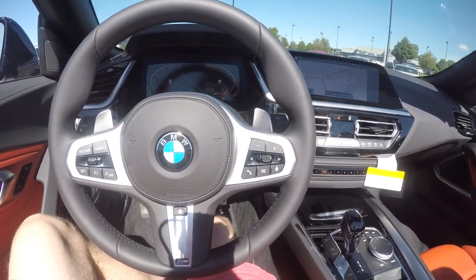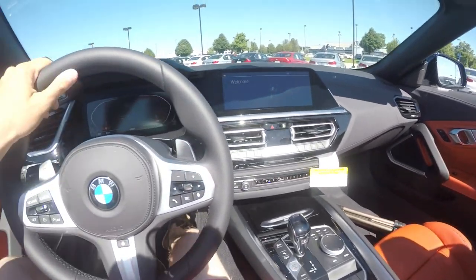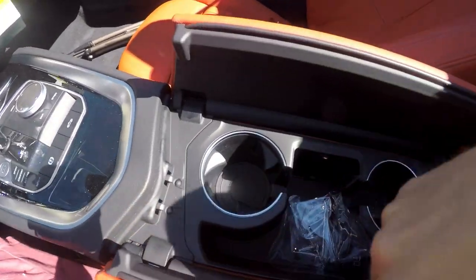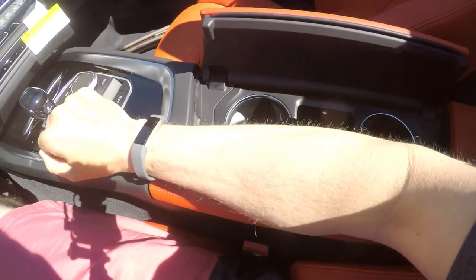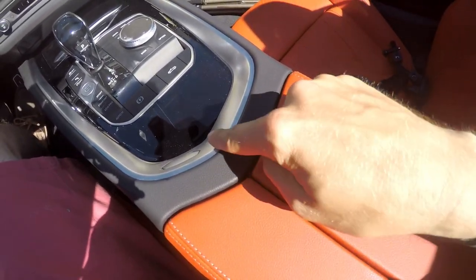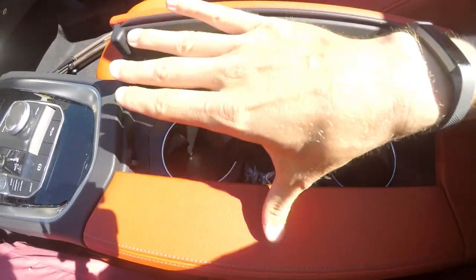Everything feels very nice in here — the materials feel great, the steering wheel has a nice thick feel and does not feel cheap. For fifty thousand dollars it should not feel cheap, and it definitely doesn't. The materials feel nice, everything you touch and put your elbow on feels good. The center console is nice too. The reason it's not symmetrical is because that's where the cup holders are — you can open one side for your drink and close the other side for your armrest while driving. It looks a little funky when closed but that's where you put your mountain dews.